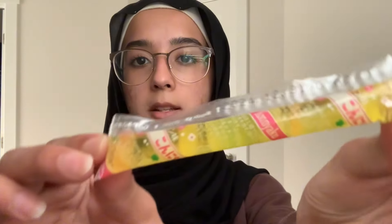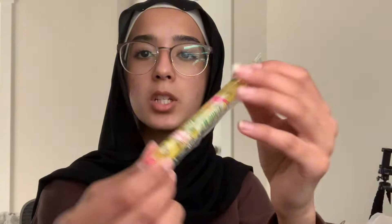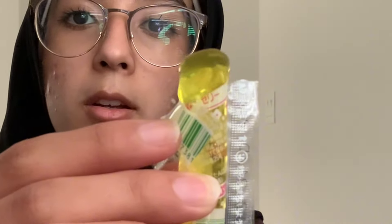This caught my eye next — it's this little jelly type thing and it's in this interesting little tube. Look at that. It doesn't really taste like anything. I want to say it's lemony but it's not — I think it's pineapple-y.